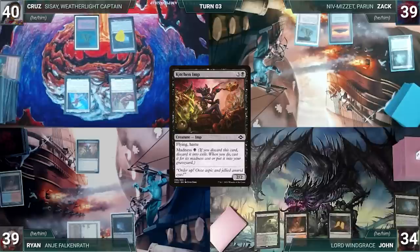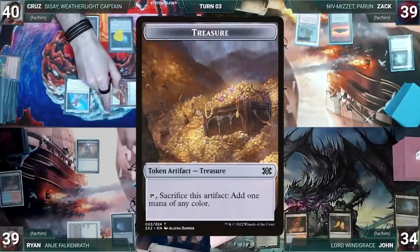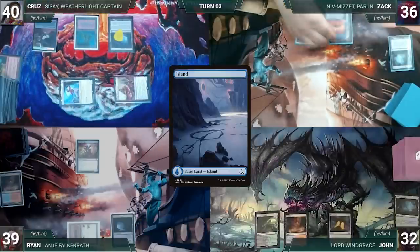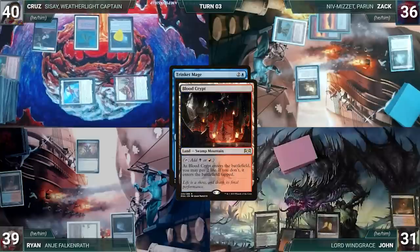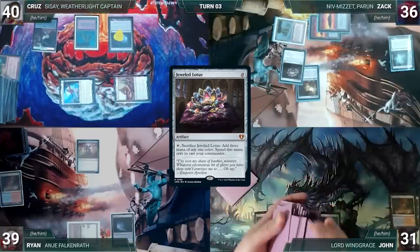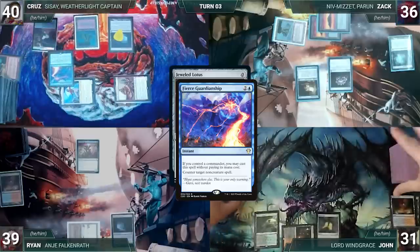Cruz draws and moves straight to combat, attacking John with Magda and Zach with Sisay. Magda triggers and Cruz creates a treasure. They both take it and Cruz ships to Zach. Zach draws, plays an Island, and casts Trinket Mage. In response, John cracks Scalding Tarn, pays a life, fetches Blood Crypt tapped. Trinket Mage enters and Zach fetches Jeweled Lotus into his hand. He casts Jeweled Lotus. In response, Cruz casts Fierce Guardianship for its alternate cost, countering Lotus. Zach grumbles and passes.